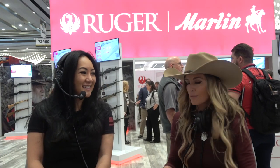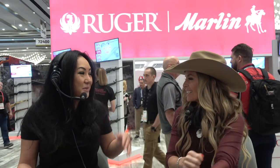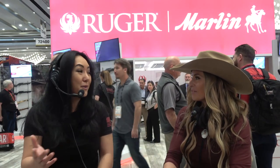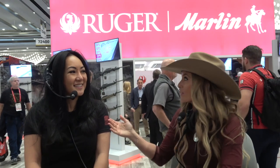Hey you guys, thank you for tuning in. We are at NSSF SHOT Show at the Ruger booth, and I'm here with one of my favorite people, Rae Hong — an incredible shooter, woman, and brilliant human. We've never podcasted before. Well, we've both been busy — you travel here, you go on your hunts, and I go on all my matches. You are incredible and we've been shooting together passively a couple times a year but haven't done it in a long time.